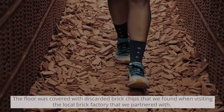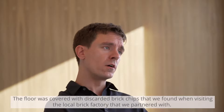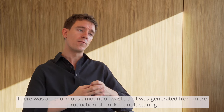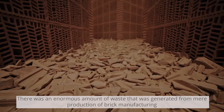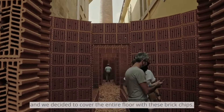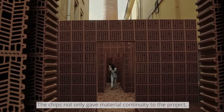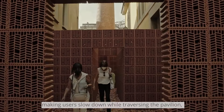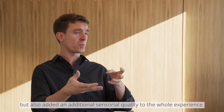The floor was covered with discarded brick chips that we found when visiting the local brick factory we partnered with. There was an enormous amount of waste generated from brick manufacturing, and we decided to cover the entire floor with these chips. They not only gave material continuity to the project, making users slow down while traversing the pavilion, but also added an additional sensorial quality to the whole experience.